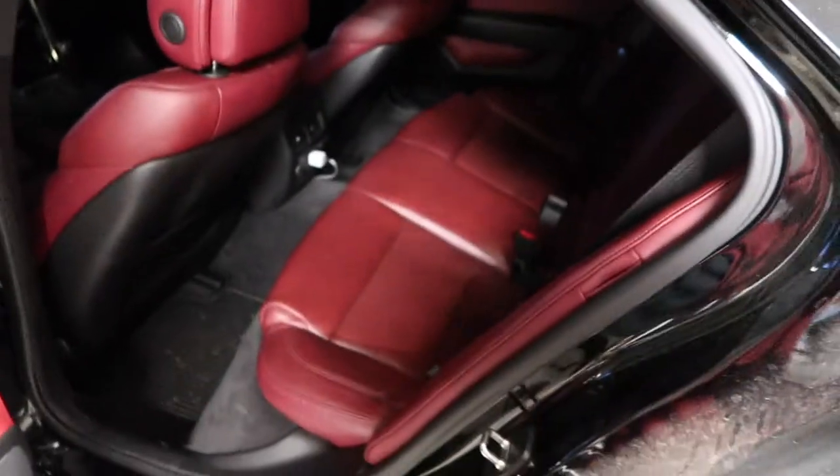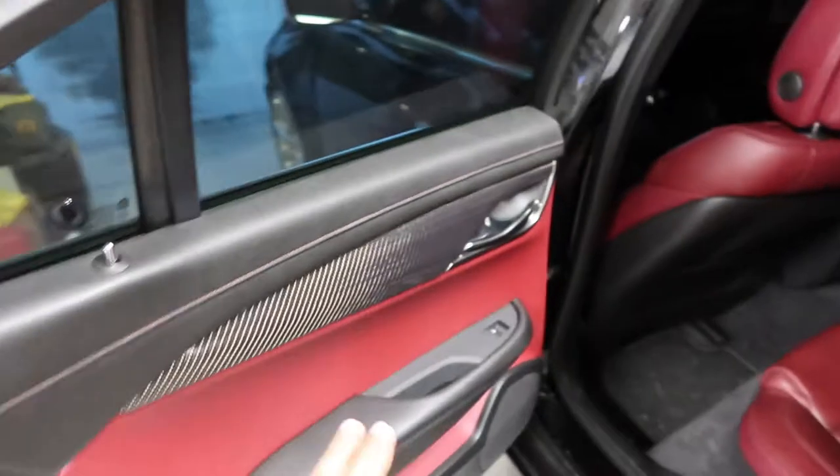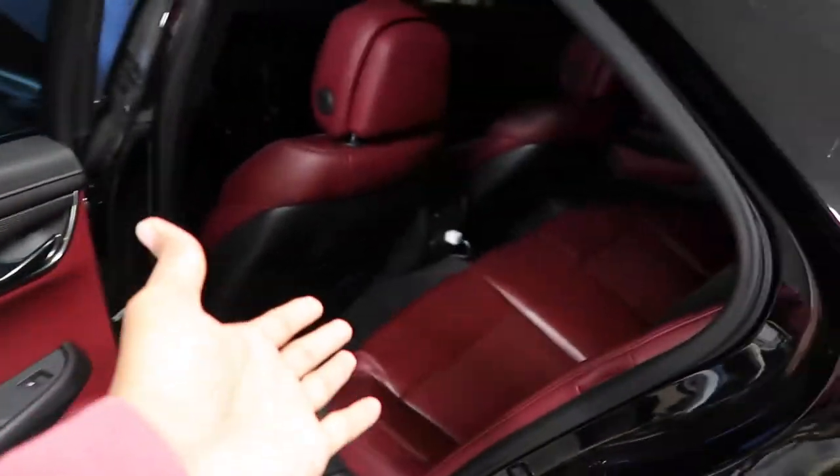At first I was like, man, this thing is gonna be totaled, because these cars depreciate like crazy. If you want a car that keeps its value, don't get a Cadillac — unless it's something rare like a CT6-V. I'm going to go ahead and show you guys the interior. If you follow us on Instagram you would have seen the snippet where I mentioned the interior was going to be changed. As you guys can see, the interior went from black to red, and I got the red carbon fiber as well.